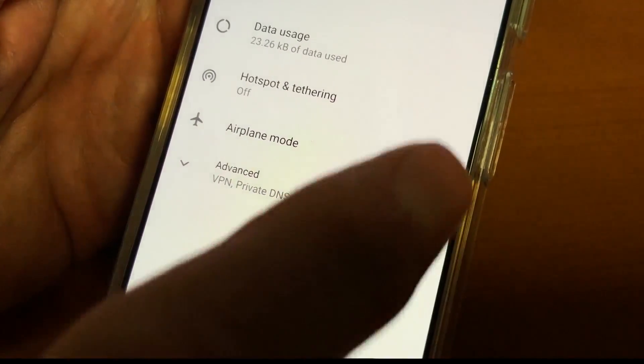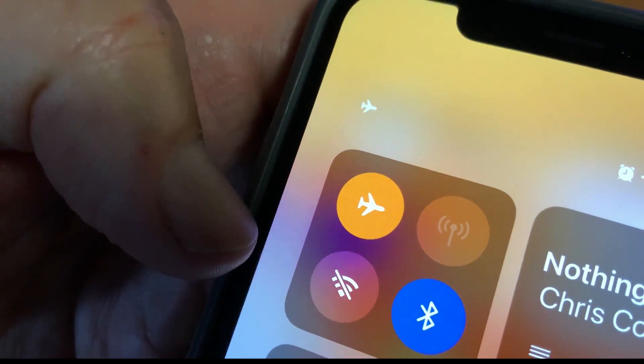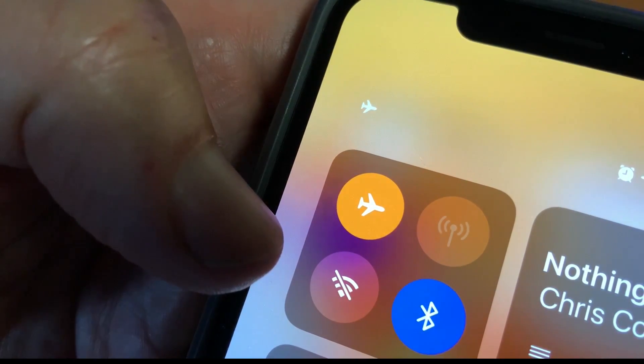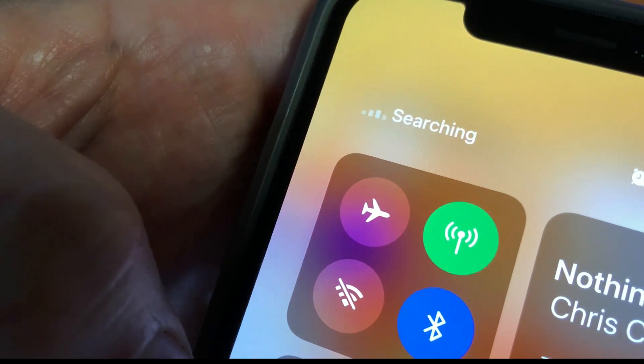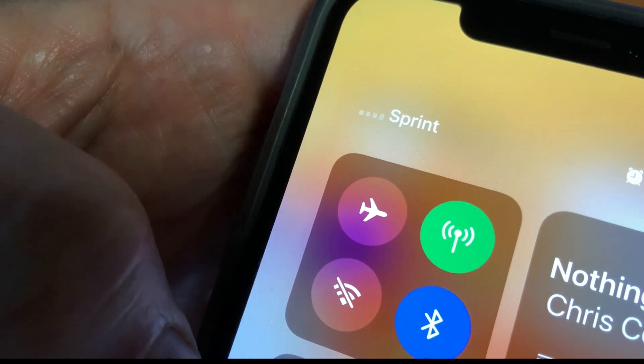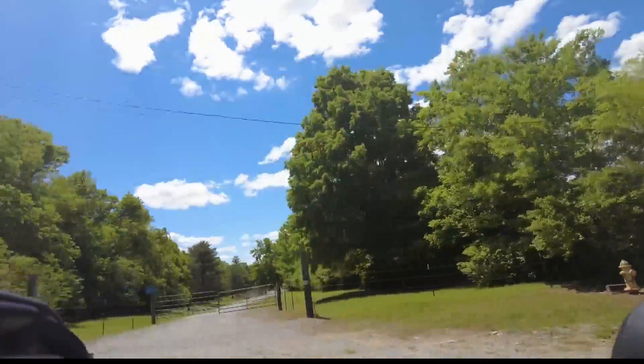Now to fix this, simply open up settings and turn on airplane mode. This closes the connection signal to a cell tower. After one or two seconds, turn airplane mode off again and the phone will search for and connect to the closest cell tower. The more distant tower doesn't even exist anymore as far as your phone is concerned.